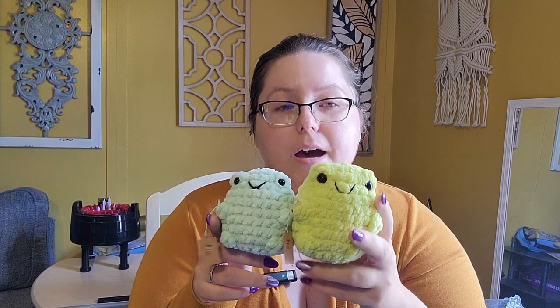This frog and this frog are the same pattern in two different yarns. I still have to make that video, but I'm going to compare Parfait Chunky to Bernat Blanket. Because these are the same pattern and relatively close to the same size, they are both $15. This is a Katie Being Creative no-sew frog pattern.